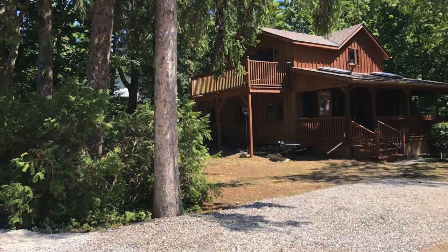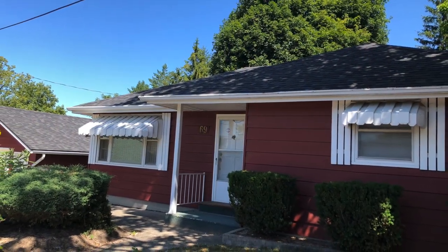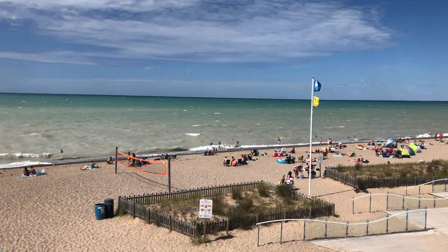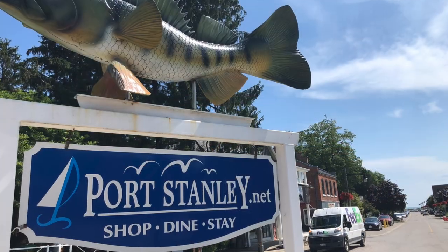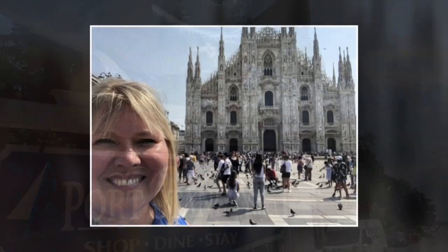I hope you've enjoyed my video on Grand Bend, Ontario, Canada. Thank you so much for watching Tina Girl Travels. Please subscribe to my channel — subscriptions are always free and it just ensures you're the first to know when I upload a new video. My next video will be on Port Stanley, Ontario, and I will see you there.